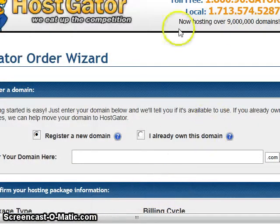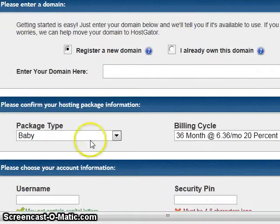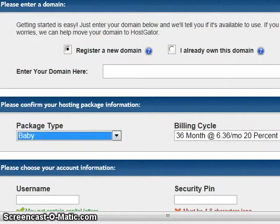If you already own a domain name from the past that you purchased elsewhere, you would enter it here very carefully — no extra dots or spaces. If you're brand new and don't have a domain name, you can get it right here. Now, we want to confirm the package of hosting, and I'm going to choose Baby for this example.